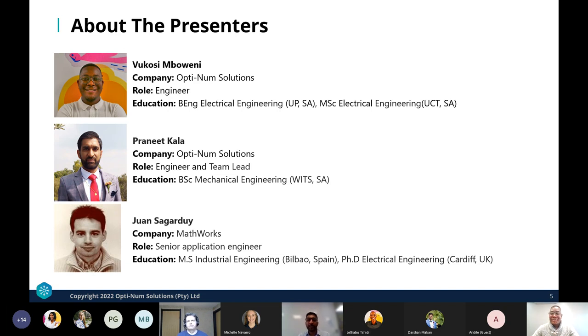My name is Pranit Kala. I'm a team leader at Optimum Solutions and I head up the digital engineering focus area. I look after the whole model-based design sections, with a focus on the aerospace and defense industry, wireless communications, aviation, and automotive.